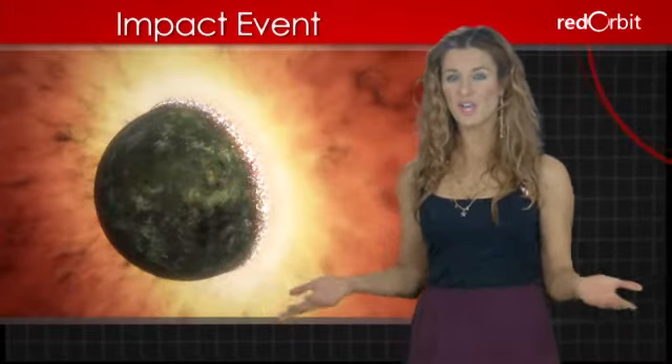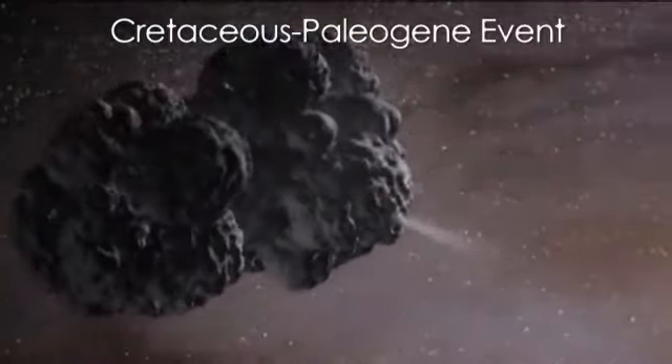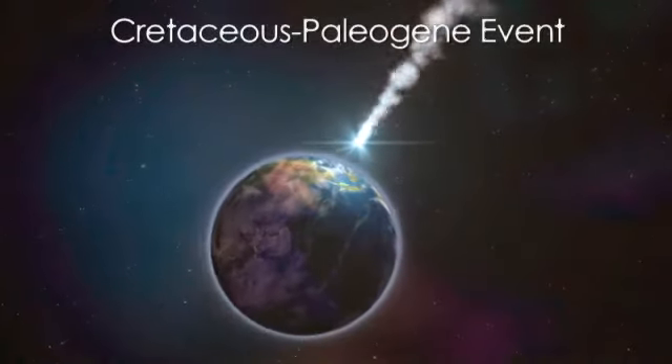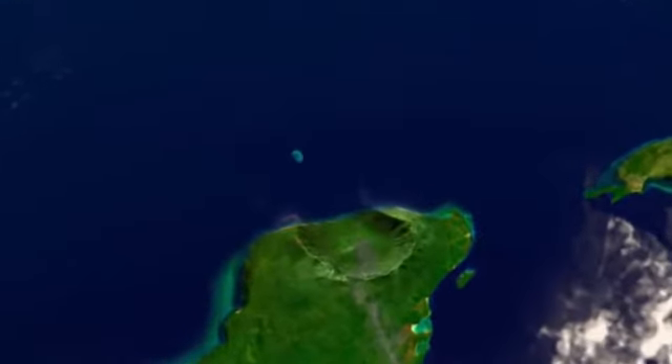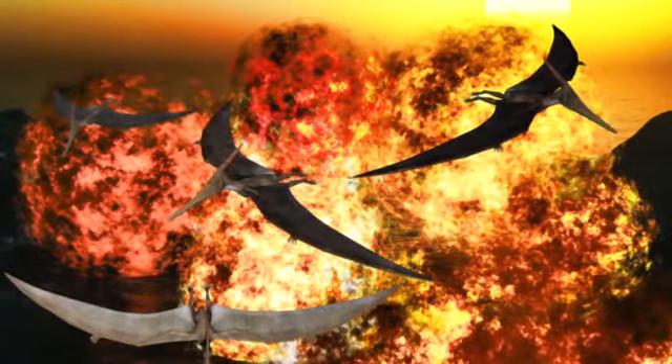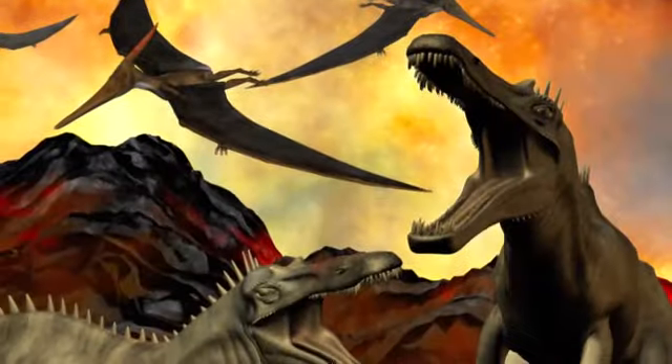Some impact events have had major consequences for the Earth. One of the most well-known is the Cretaceous-Paleogene event, which occurred about 65 million years ago. During this event, scientists think a meteor about six miles across struck the Earth on Mexico's Yucatan Peninsula, forming the 110-mile-wide Chicxulub impact crater and causing the extinction of about 75 percent of animal and plant life.